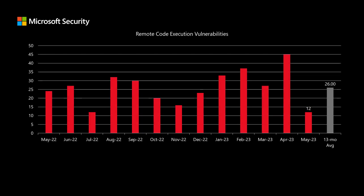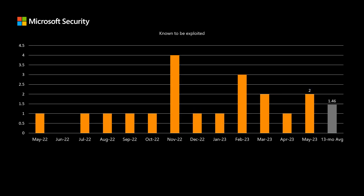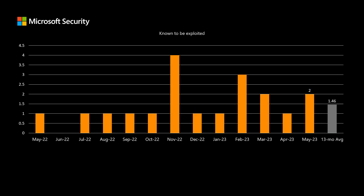Looking at remote code execution vulnerabilities, this month we have a total of 12, which is a little bit lower than half of our average of 26 per month. There are two publicly disclosed vulnerabilities — we average right around 1 — and we'll talk about one of those in a moment. Finally, there are two vulnerabilities known to be exploited; we've been averaging around 1.5 over the past 13 months. We'll talk about both of those vulnerabilities in just a few minutes.